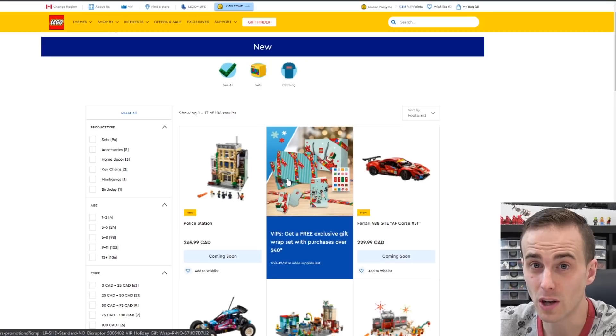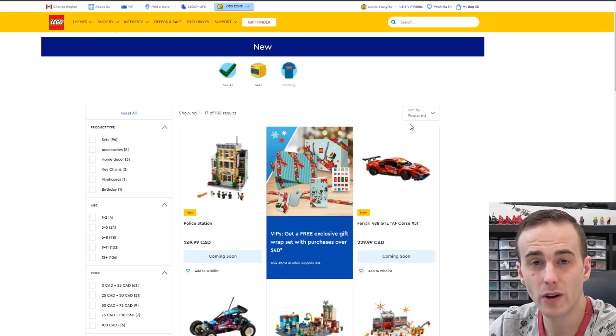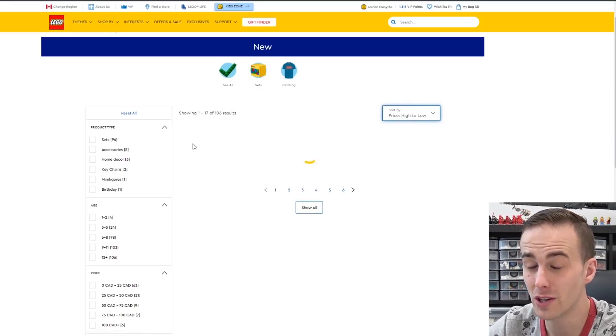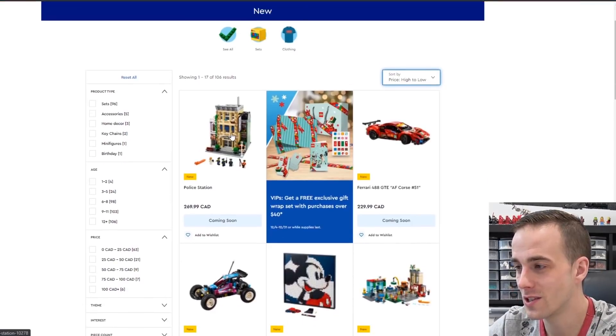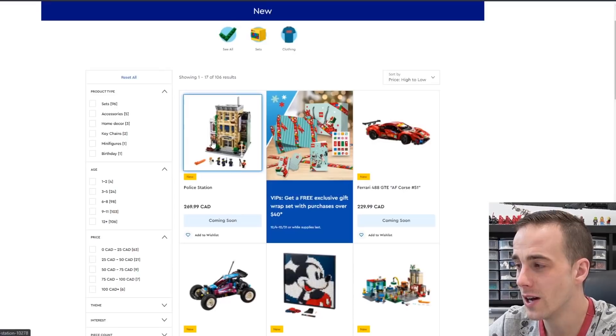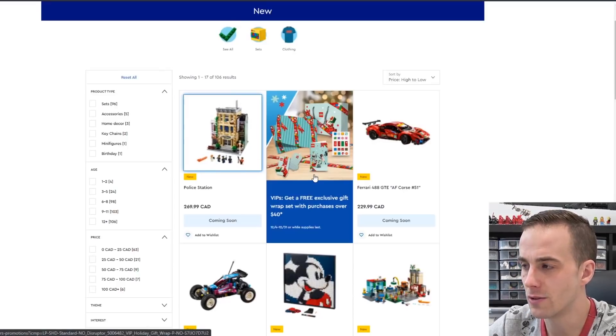Tick that little box, it's gonna load. This page here is gonna show you all of the sets coming out in the future. In particular, most of these are coming out on January 1st, 2021. Right now I have them sorted by 'Featured' — I'm gonna click 'Price High to Low.' That's what I call the classic Brixie sort.